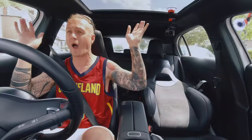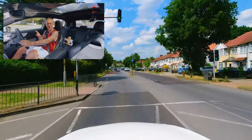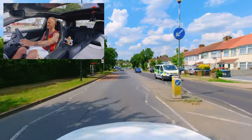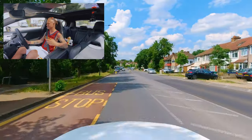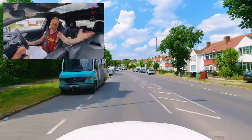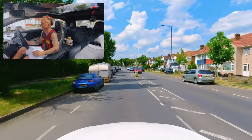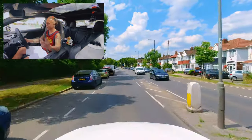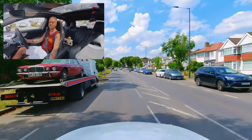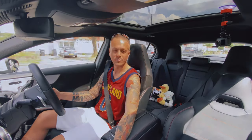Number one reason why people fail their driving test — just shut up Scott and tell us! So the number one reason why people fail their driving test is, you guessed it, junctions and observations.